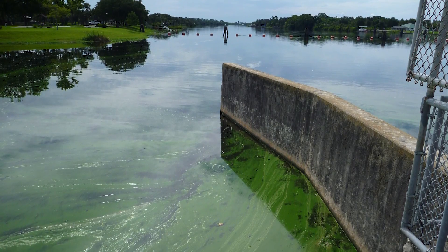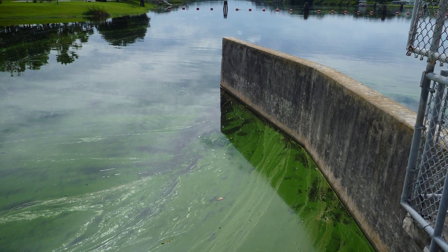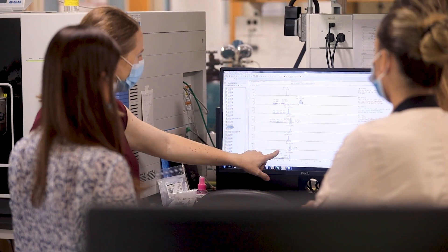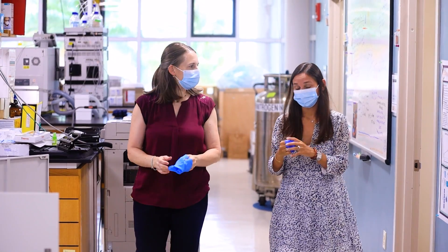Bottom line is, in the peak periods during the year when we know that the algal blooms are really high, people near those areas should be wearing a mask. If you live near these areas, you should be changing your filters on a regular basis. These are all easy ways that can decrease your risk of having health issues. We're really excited to be able to provide evidence that face masks and high-efficiency home air conditioning filters are an effective way to reduce personal exposure to blue-green algal toxins.